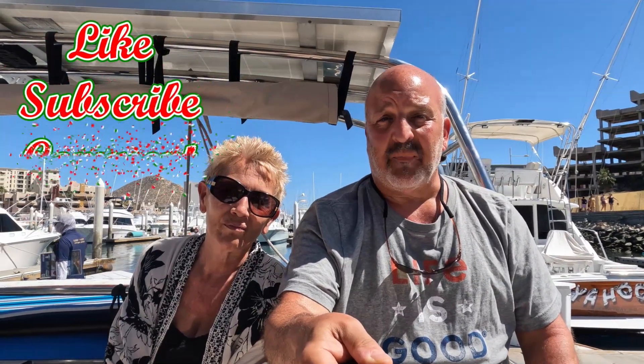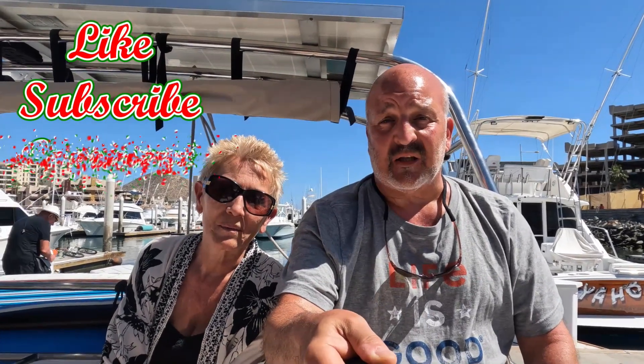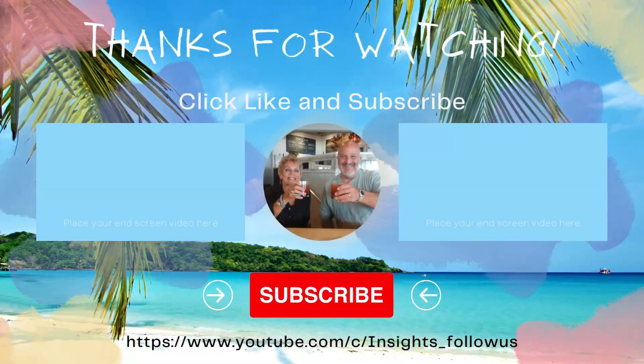Alright guys, we just finished our 4-hour tour on this beautiful catamaran — went all around the marina, over to the Pacific side, back up to the Sea of Cortez, back into the marina, saw Lover's Beach, a lot of boats. Hope you enjoyed it all. Remember, if you found value in this video, please like and subscribe to our channel, leave us a comment, and check out all our other videos. Until next time — see you next time!